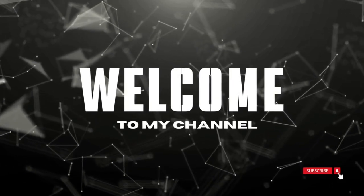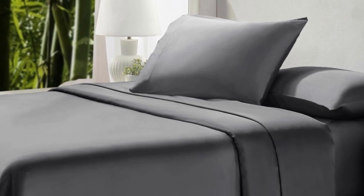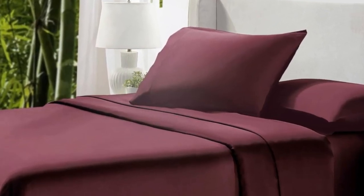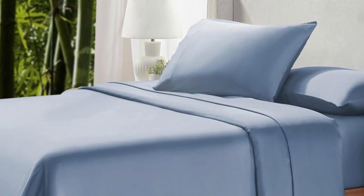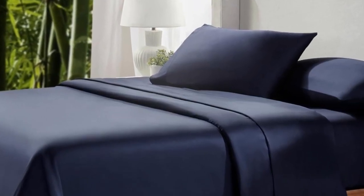Welcome to my channel. California Design Den's Bamboo Sheets are extremely cool to the touch and remain cool throughout the night. They're an excellent choice for warm summer months, humid climates, and those prone to year-round night sweats. We were impressed with the quality and think they'll help us get a decent night's sleep.